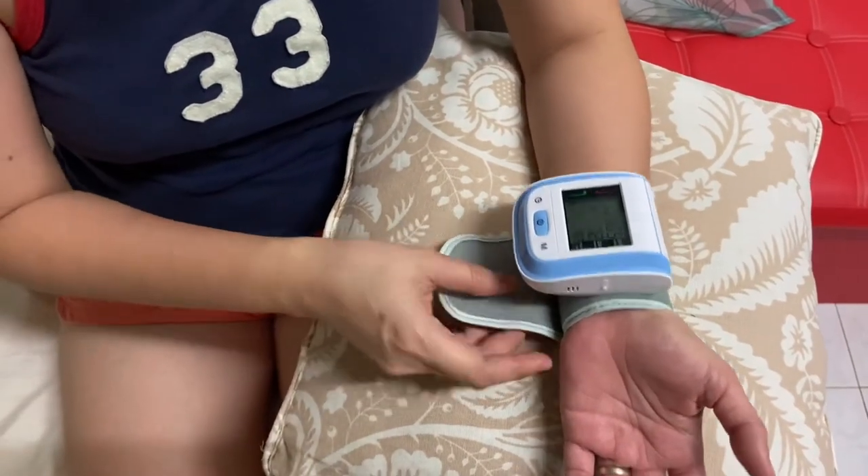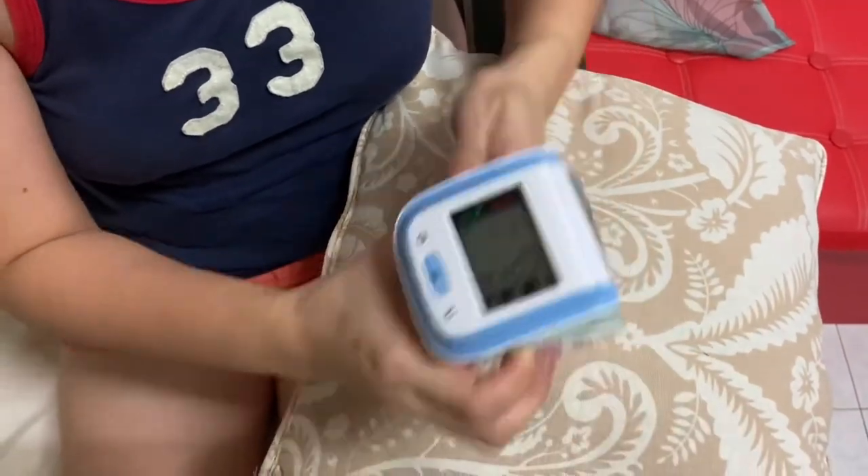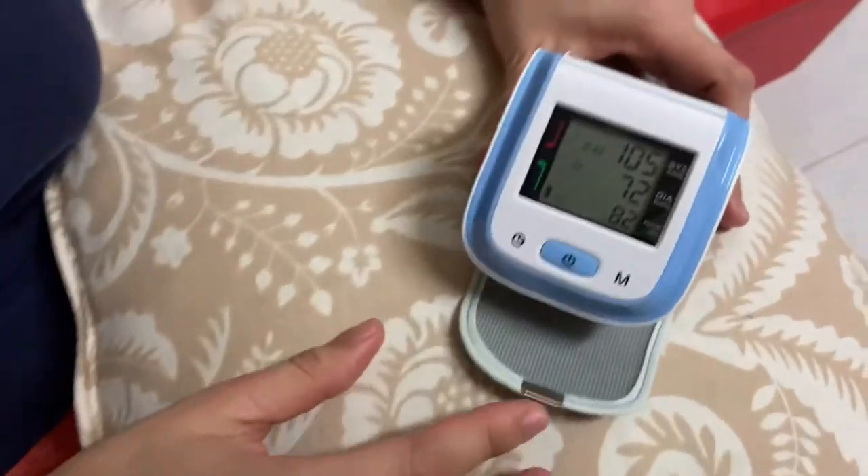I recommend that you put a soft cushion under your elbow. The result will show your systolic blood pressure, diastolic blood pressure, and pulse rate.